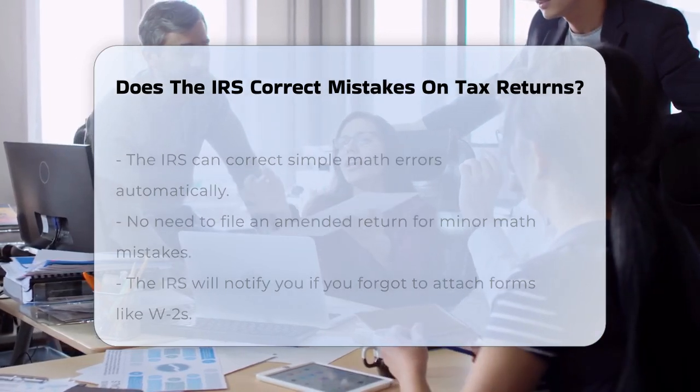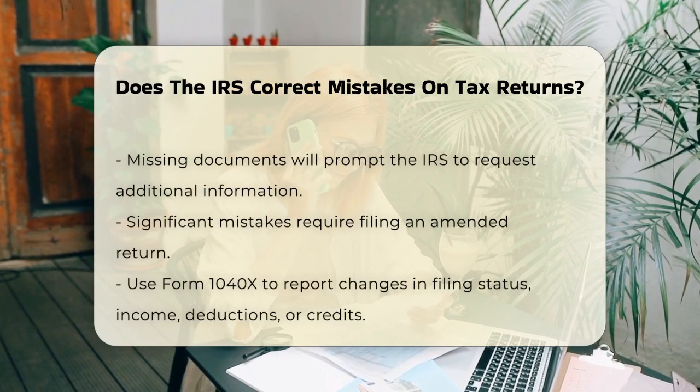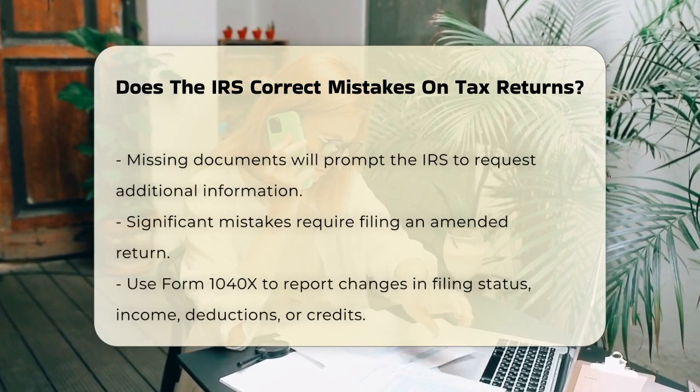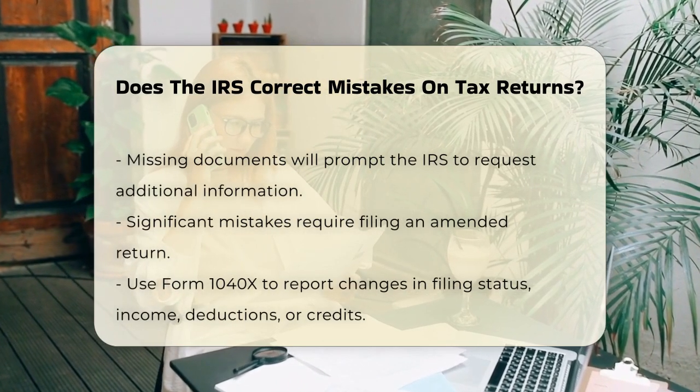Similarly, if you forgot to attach certain forms, like your W-2 or schedules, the IRS will usually send you a notice asking for those documents. They'll handle this process without you needing to file an amended return.